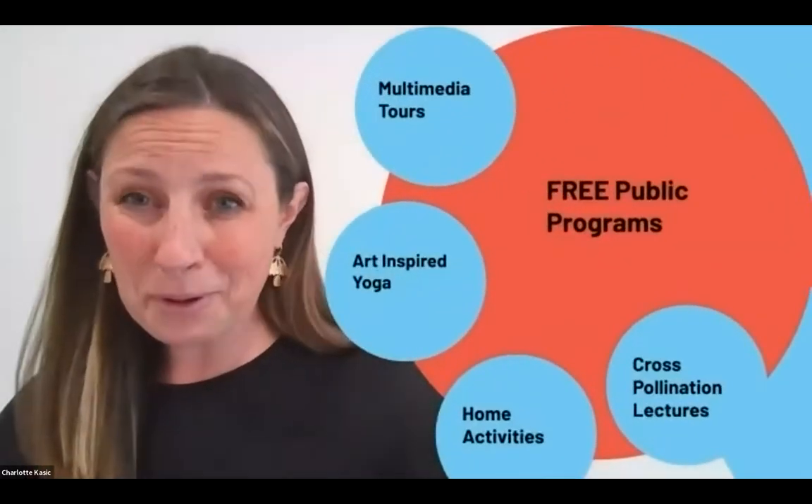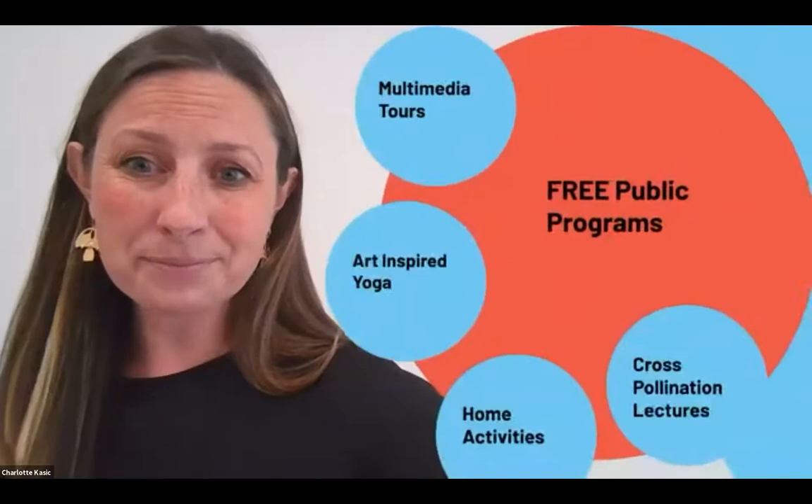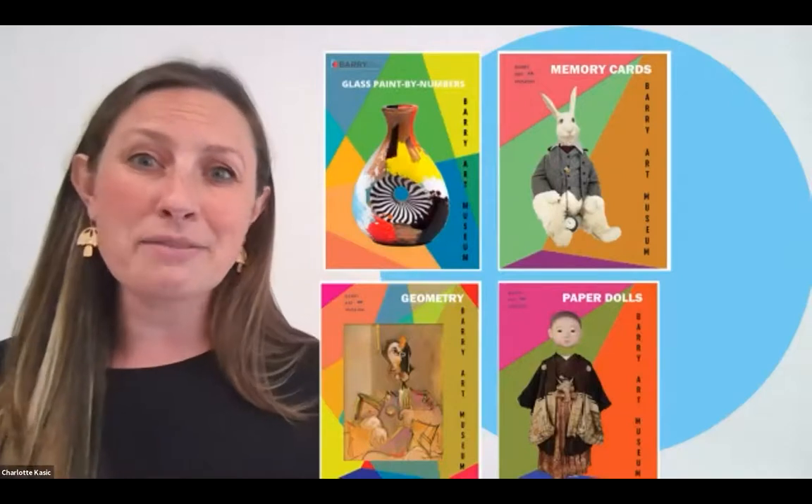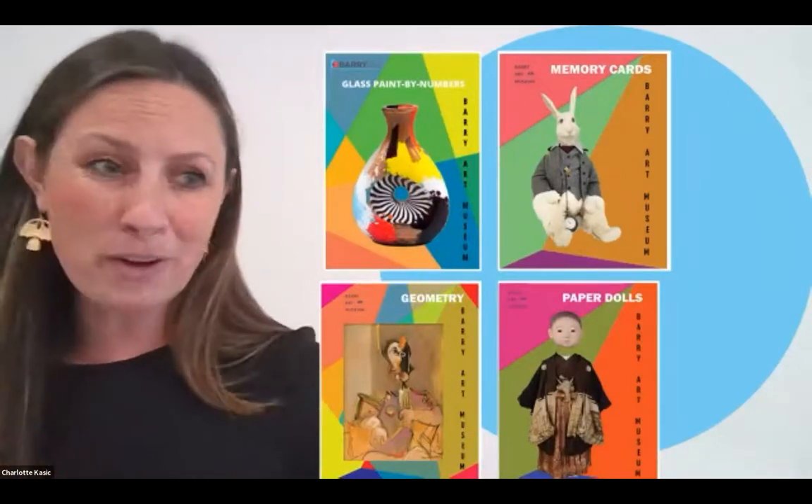Here are just a few of our free programs. We offer multimedia tours — completely customized, covering over five topics including collection highlights, African American voices in the collection, early education and animals and colors, orchids, and our doll collection. You can sign up on our website and we can broadcast them anywhere in the world. We also offer art-inspired yoga, completely free every other week — 30 minutes on our YouTube channel. And we have art home activities you can download directly from our website, from paint by numbers to memory cards, coloring books, and even a paper doll collection.